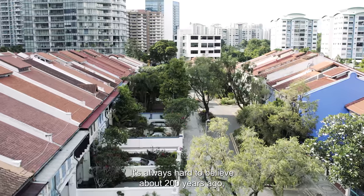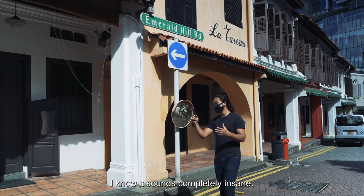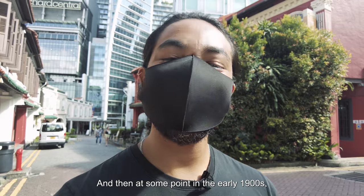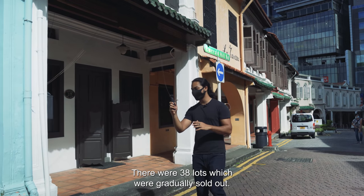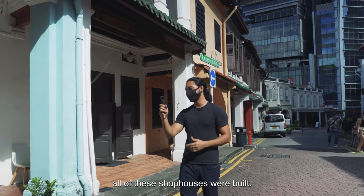It's almost hard to believe that about 200 years ago, this used to be a nutmeg plantation. It does not look like that at all today. Through the years, it became an orchard plantation. And at some point in the early 1900s, two wealthy Chinese businessmen actually purchased the entire place. There were 38 lots, which were gradually sold out, and on top of these lots, all these shop houses were built.